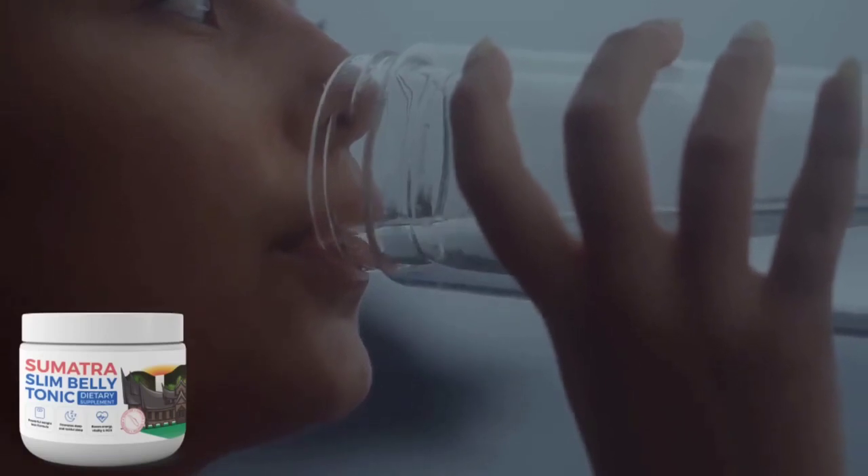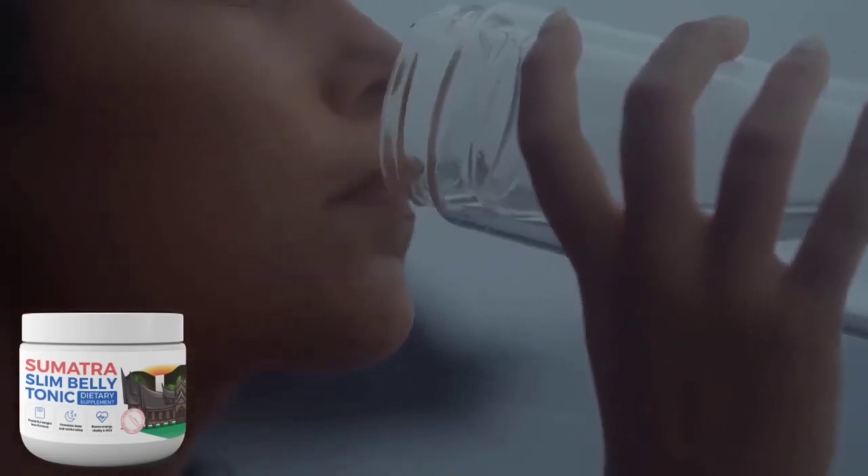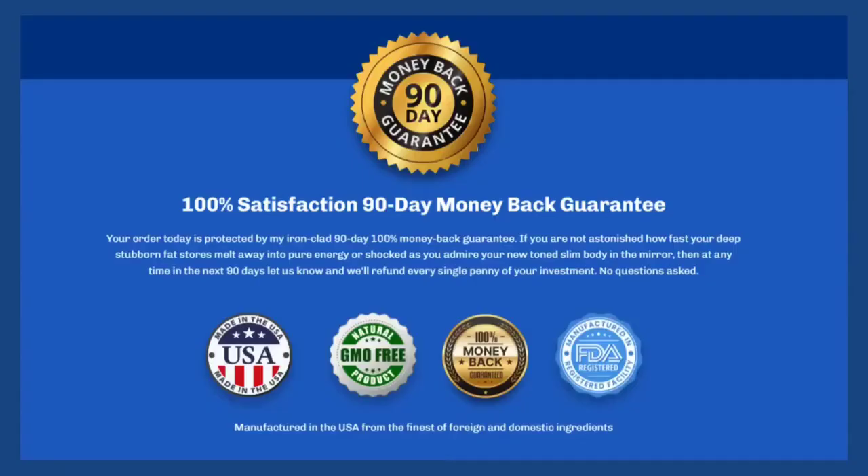The minimum treatment duration is 3 months, but the complete treatment is 6 months. Taking it is super simple — just take a spoonful, mix it in a glass of water, and ingest it. That's what you'll do for a complete daily treatment.